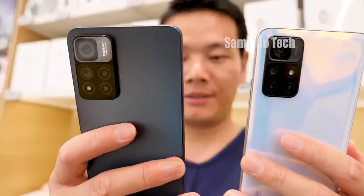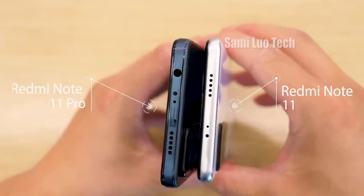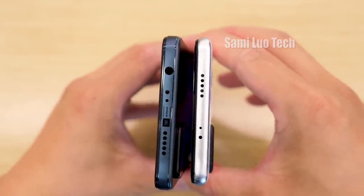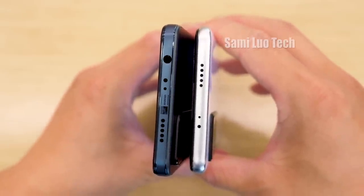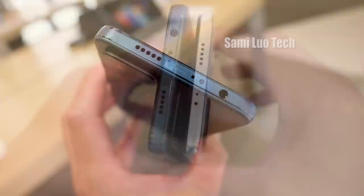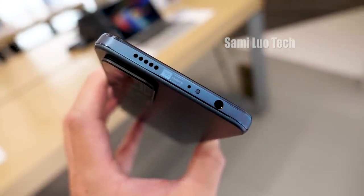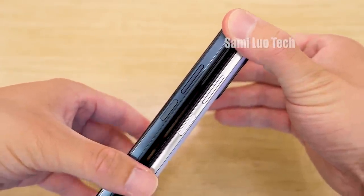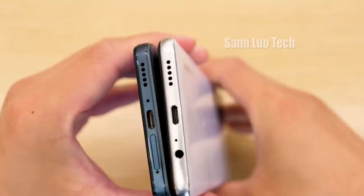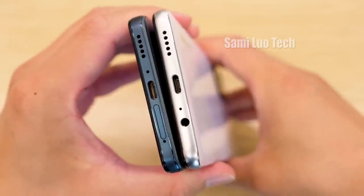Moving to the specs and designs, I want to start off by showing you the design differences between the Note 11 and the 11 Pro. Starting from the top, we see both phones have the infrared blaster and noise-cancelling mic and speaker. The differences are the Pro version has the 3.5mm headphone jack and the speaker was tuned by JBL. Two phones have the same volume rocker and power key design — the power key is also the fingerprint scanner by the way. Moving to the bottom, we see the speaker, mic, and Type-C port on both phones.